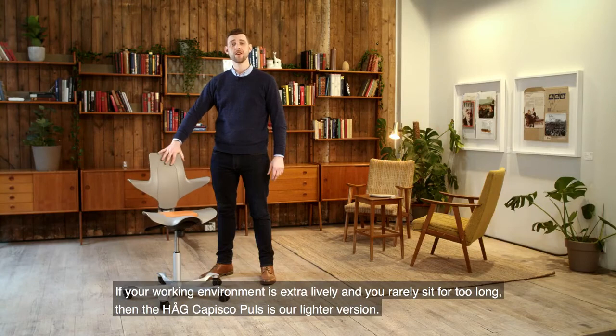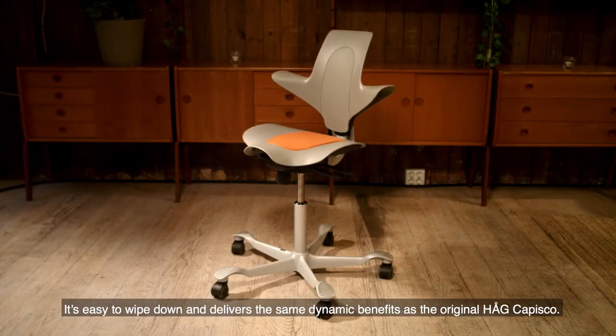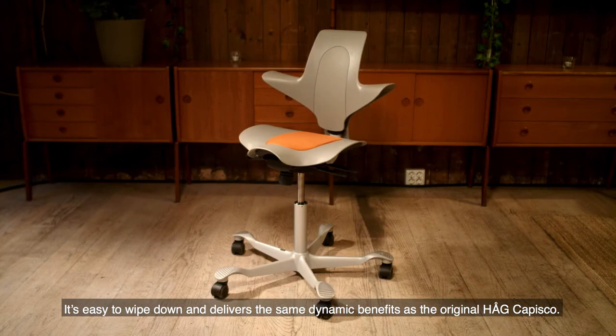If your working environment is extra lively and you rarely sit down for too long, then the Hag Capisco Pulse is our lighter version. It's easy to wipe down and delivers the same dynamic benefits as the original Hag Capisco.